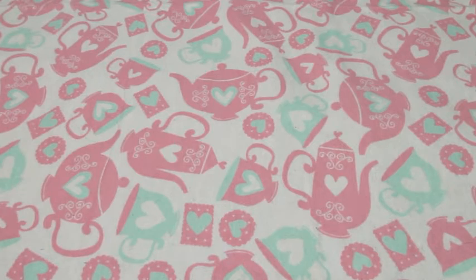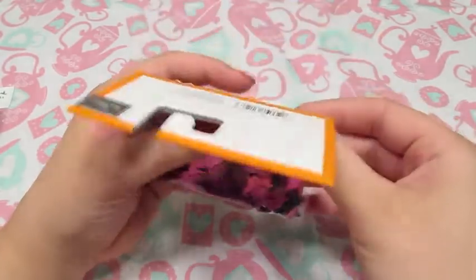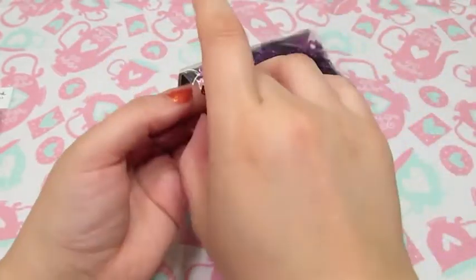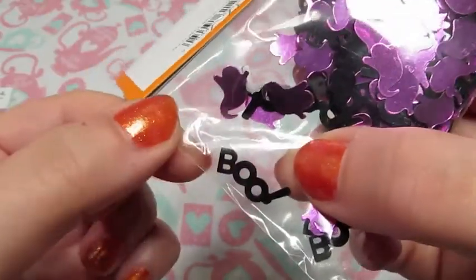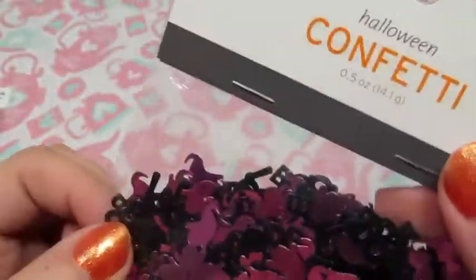There are a couple of things that I bought just while I was at other grocery stores. I got this confetti at Target — it was a dollar in their Halloween section. It's got these little confetti pieces that say 'Boop,' and I thought those were really cute. Those will be good to put in Halloween resin pieces.